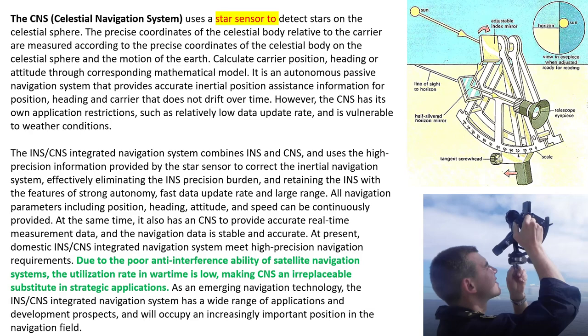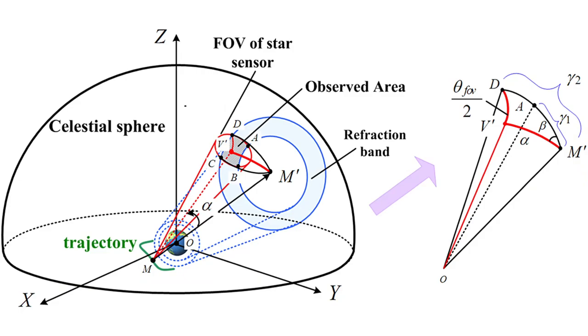They decided to use the combination or integration of the inertial navigation system and celestial navigation system, using the high precision information provided by the star sensor to correct the inertial navigation system, effectively eliminating the INS precision burden while retaining strong autonomy. Due to the poor anti-interference ability of satellite navigation systems, their utilization rate in wartime is low, making celestial navigation an irreplaceable substitute in strategic applications. For example, many missiles do not use GPS navigation but use inertial navigation. Here you can see the principal schema of celestial navigation — sensors find a star object in the observed area, then using mathematical formulas it is possible to calculate coordinates and trajectory of the carrier on the Earth's surface.